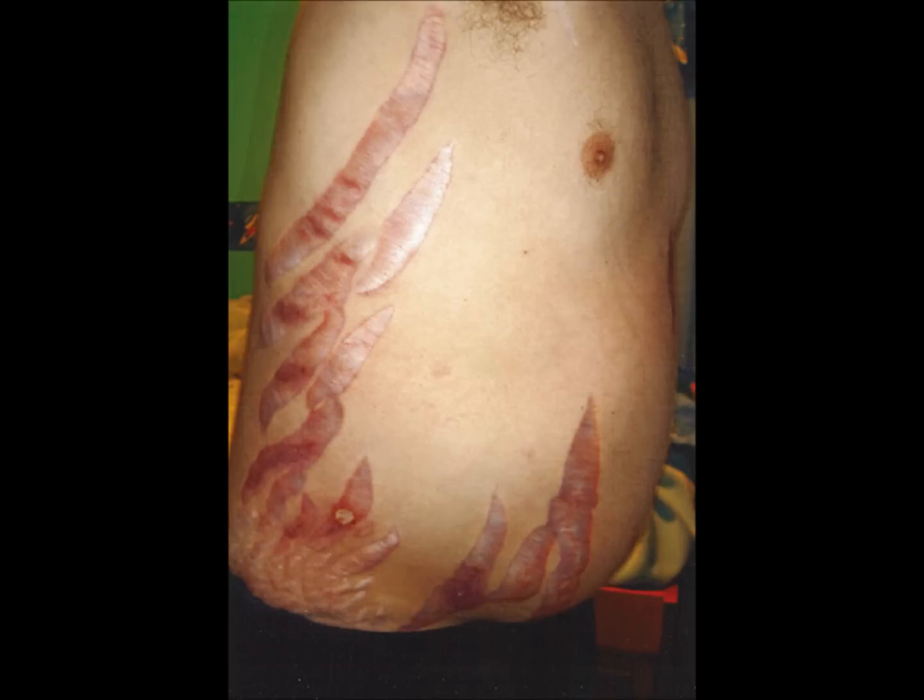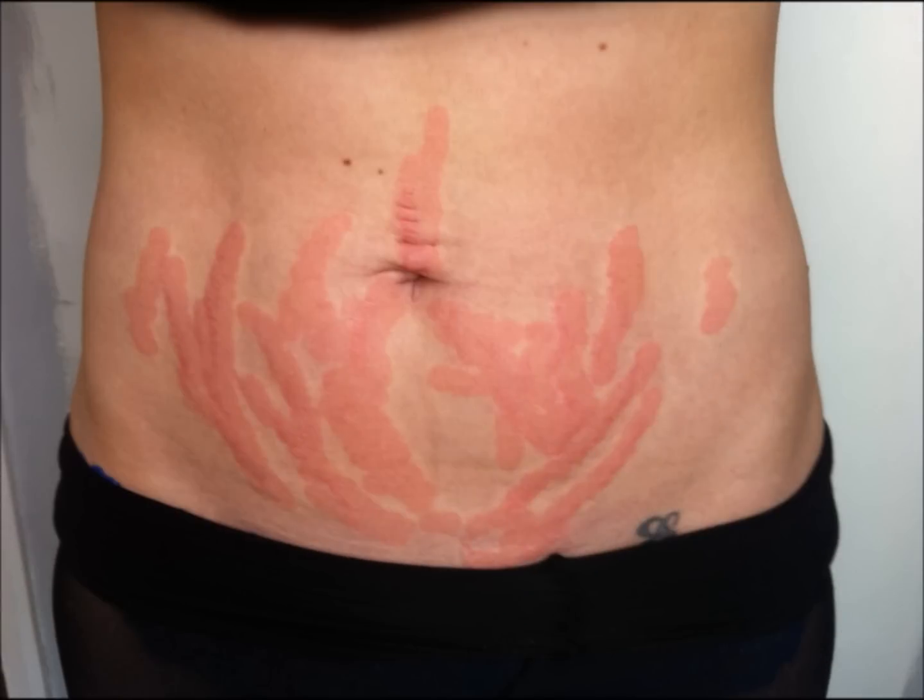Get rid of stretch marks. When stretch marks show up, it's best to treat them as early as possible. Research has focused on the early stages of stretch marks, when they are still red or purple and most readily respond to treatment, Bowman explains.